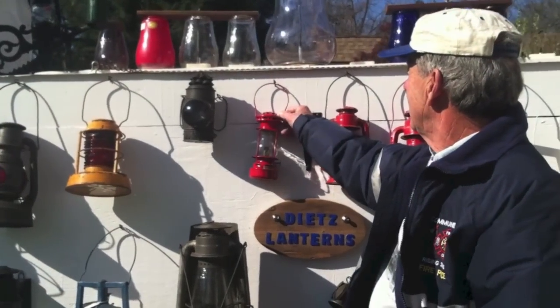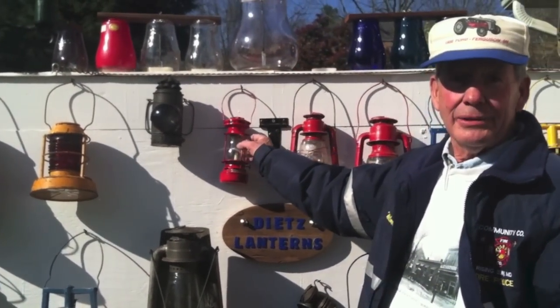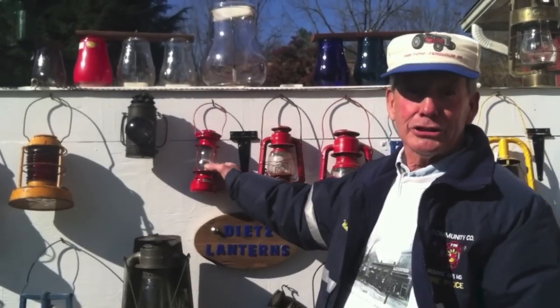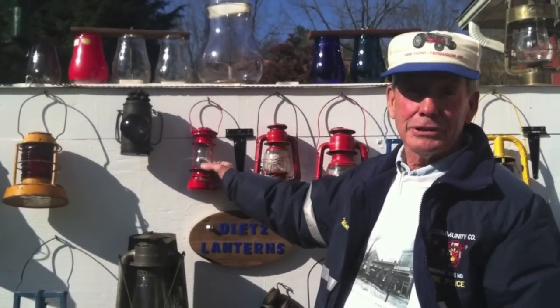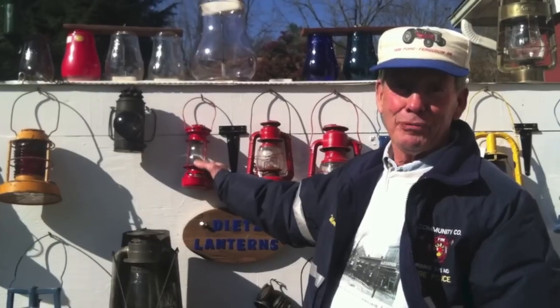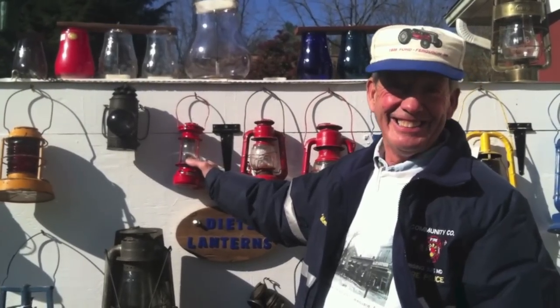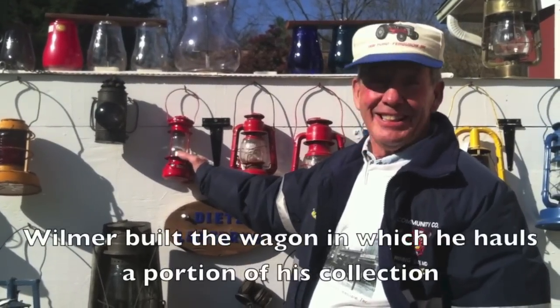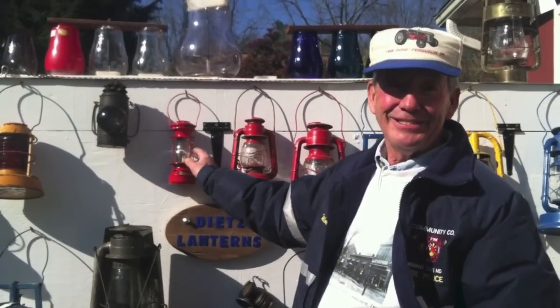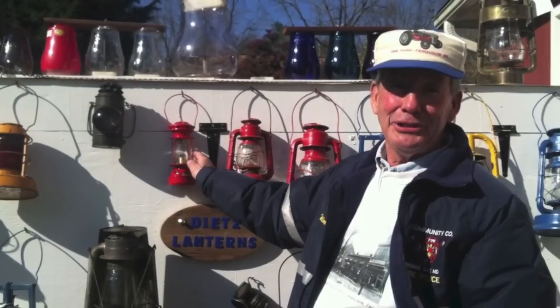Now this one here is a scout lantern or skater's lantern. I tell everybody that's probably why it's small — it's an ice skating skater's lantern. When you took your sweetheart out to go ice skating late at night, you didn't want a lot of light. But she didn't want to go out there in the dark with you, so you had the little lantern — enough light to give her security.